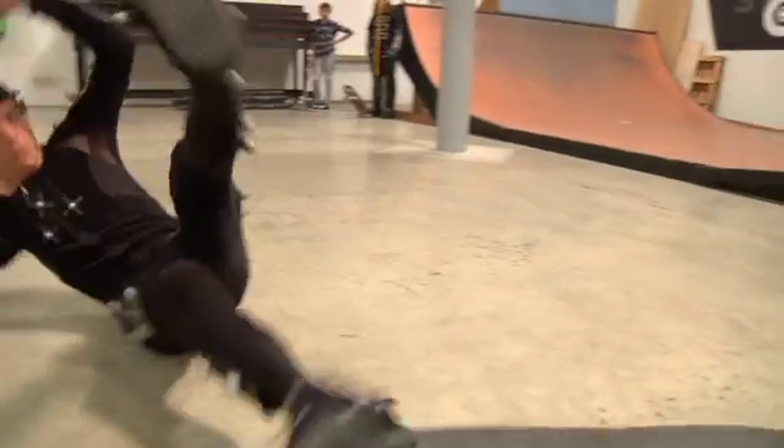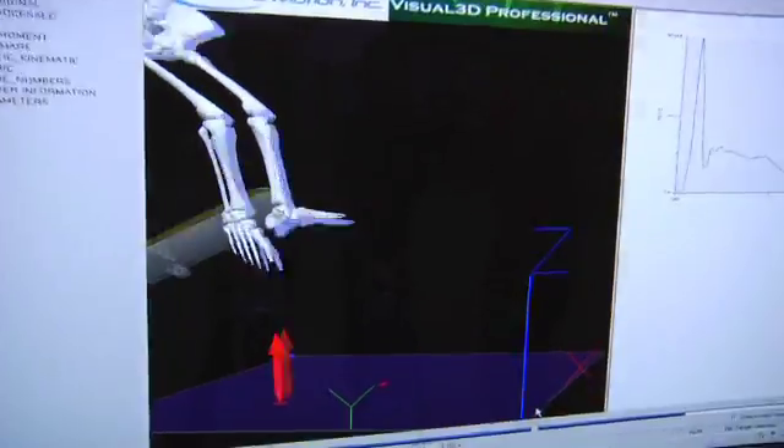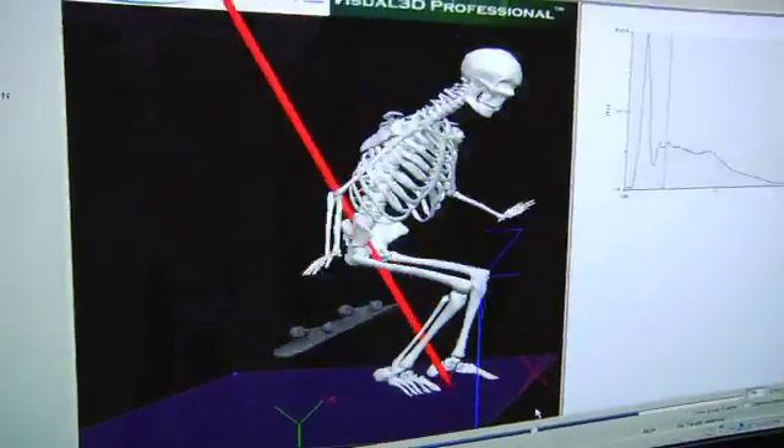A few years ago Lauren came in and put the suit on, kind of like the skater did today. It's really cool the way they do it because it shows what part of your foot takes the most impact, and that's really helped her throughout the years. So you think engineering is pretty cool then? Oh yeah, definitely.